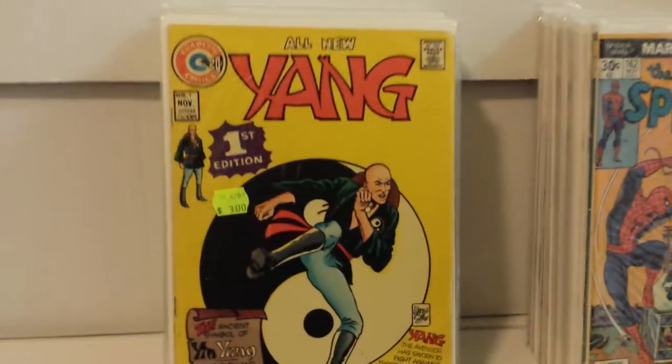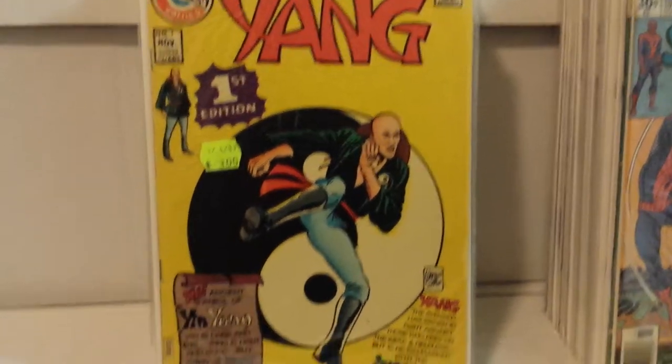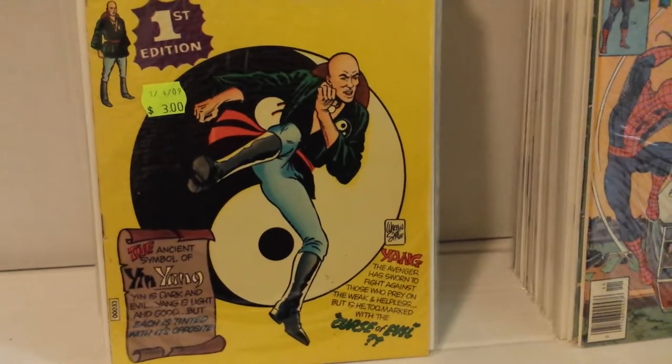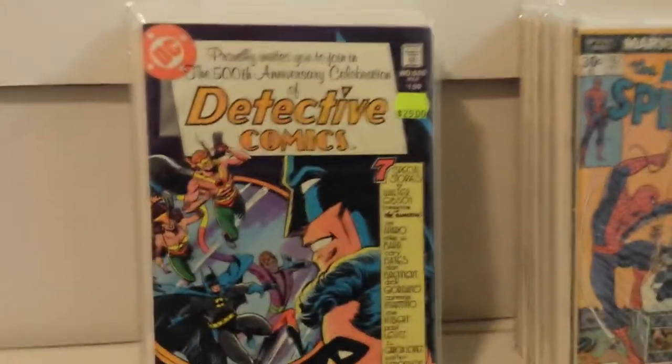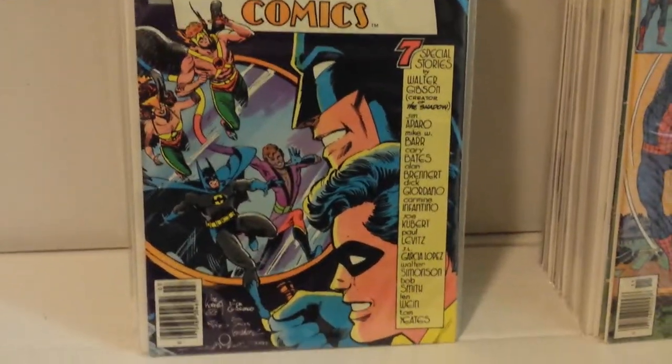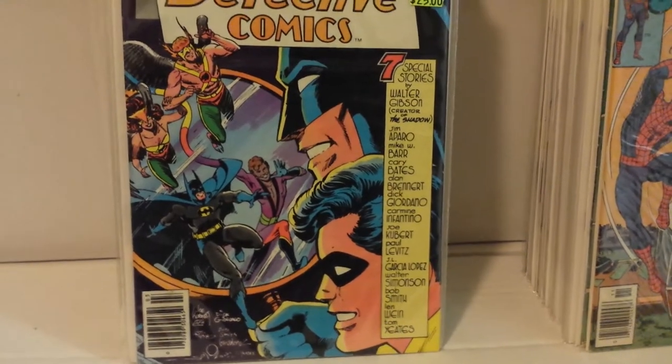Saw this for $1.50 — Charlton Comics, Yang number one. Don't even know what it is, but just grabbed it. Detective 500 — nice copy here — got this for $12.50.